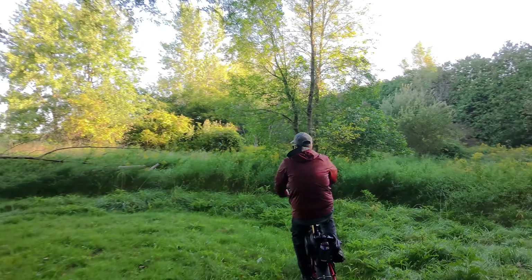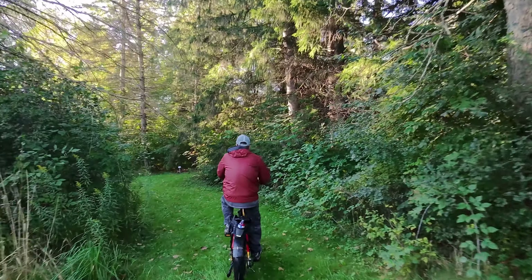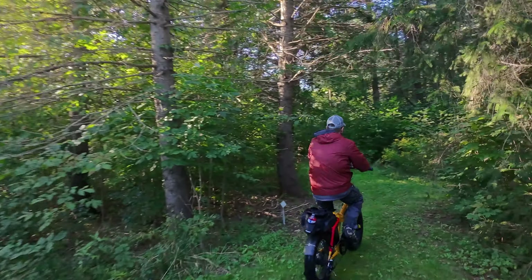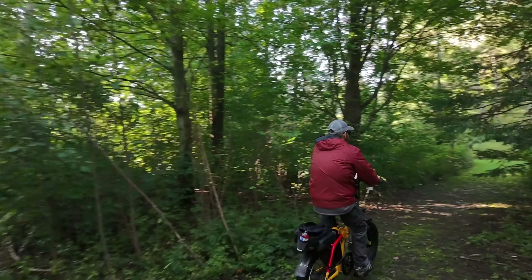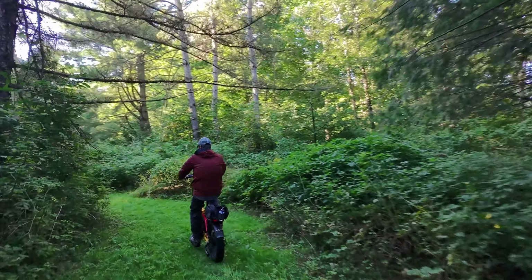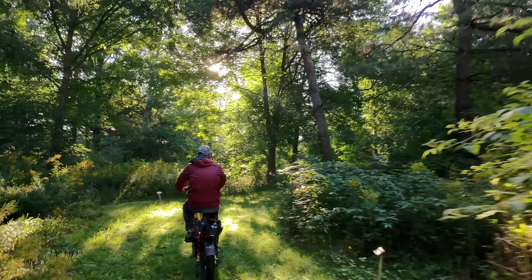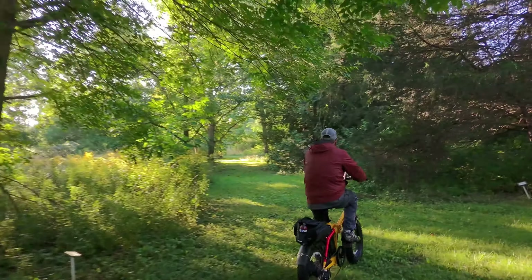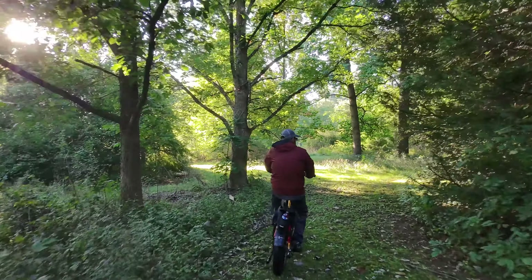Dead end again. Once we're done this little test, I'm going to do a test with the forward tracking just to see how it does. The forward tracking actually works really well when walking — if you're hiking or something. I don't know how well it will do on a bike, but I guess we will soon find out.